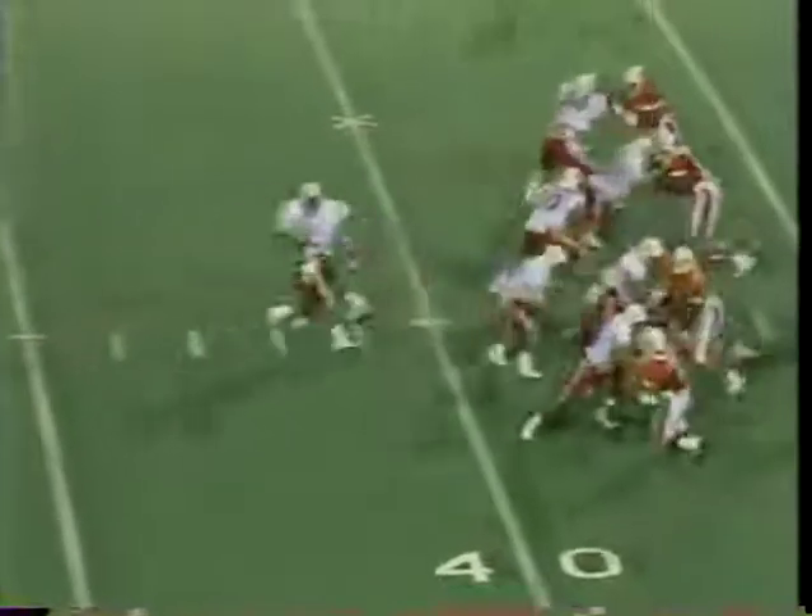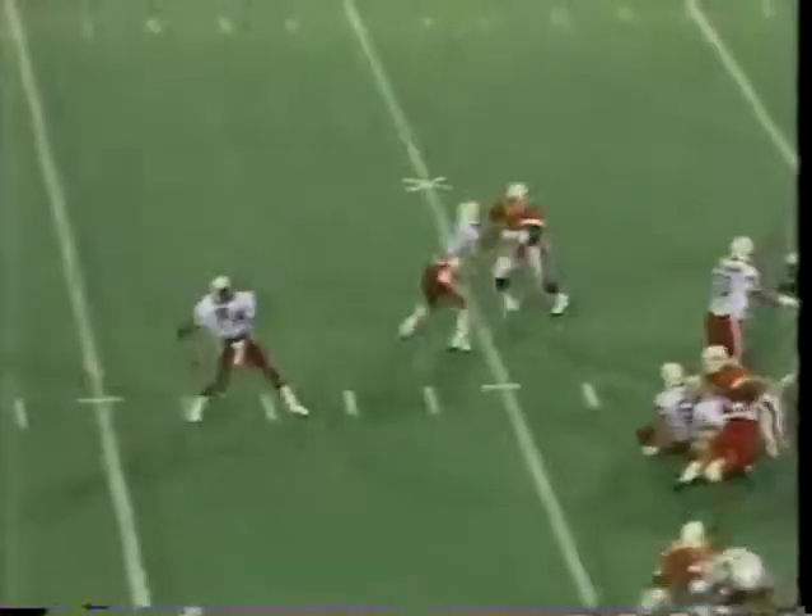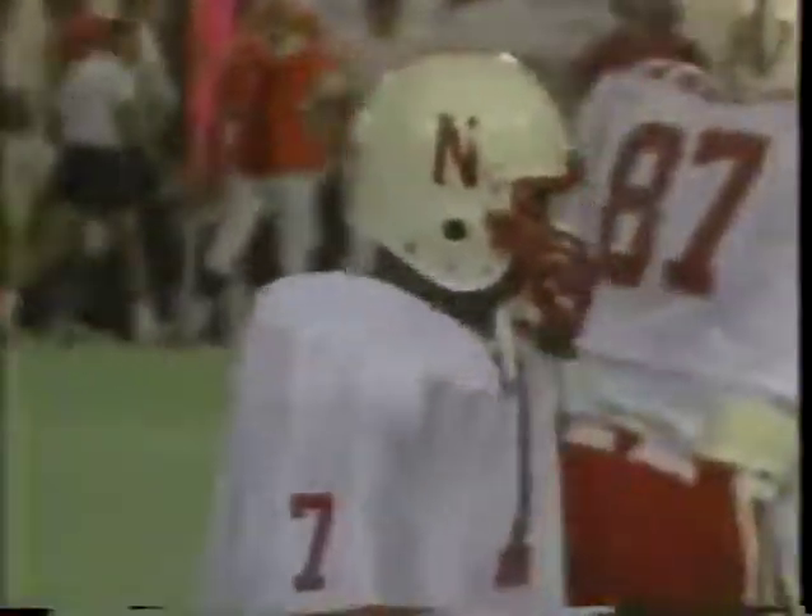Seven to three Nebraska, and here they come again. Clayton's still got the ball, putting it up deep, and in the end zone it is caught — touchdown Nebraska on the play! A 38-yard touchdown pass. And for Clayton, that is his first. And for Shepard, that is his second.